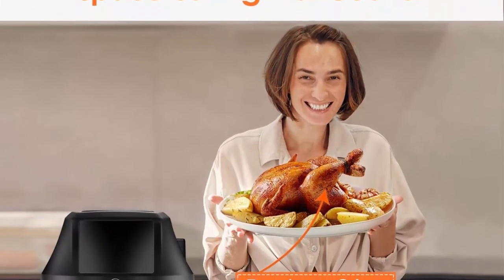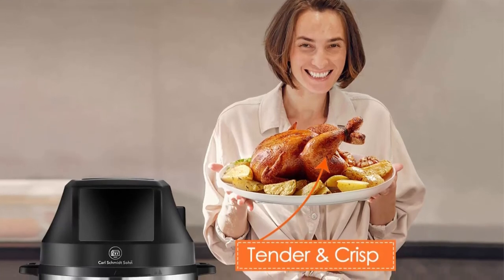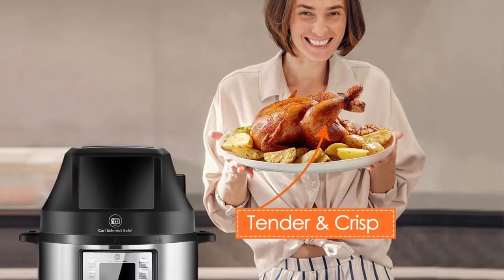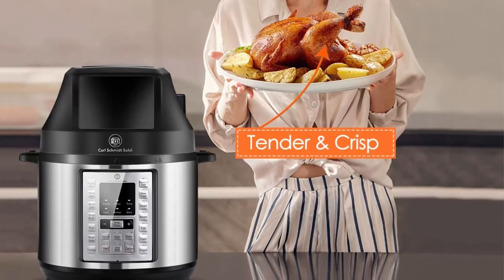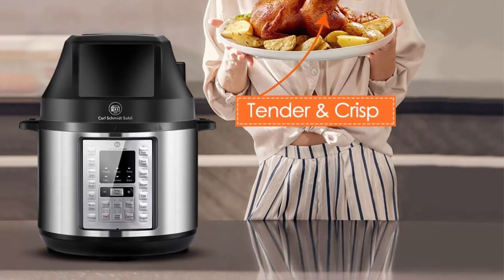360-degree Rapid Air Circulation Technology: the air-frying feature provides a crispy taste of fried food with fat 97% lower than deep frying. It helps you cook chicken, chips, and pork chops that are crispy on the outside and tender on the inside. The pressure cooker and air fryer is suitable for giving to family and friends.